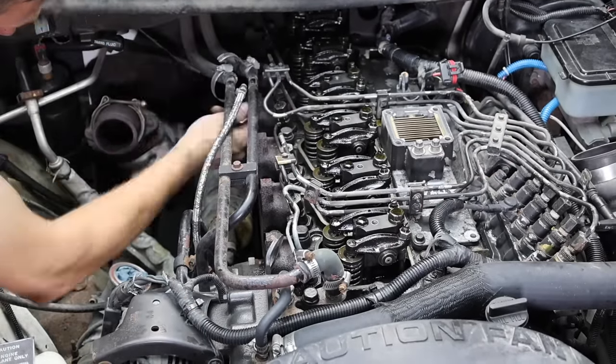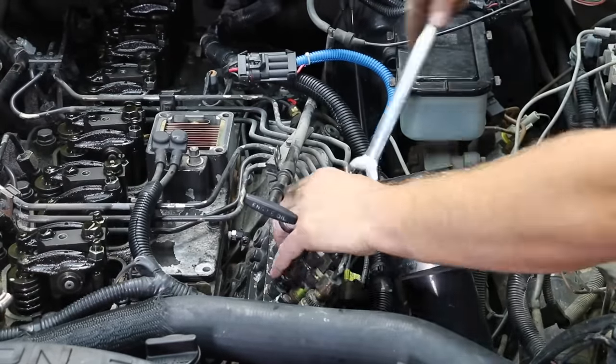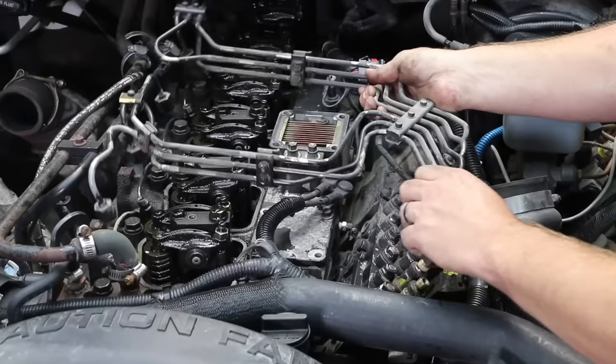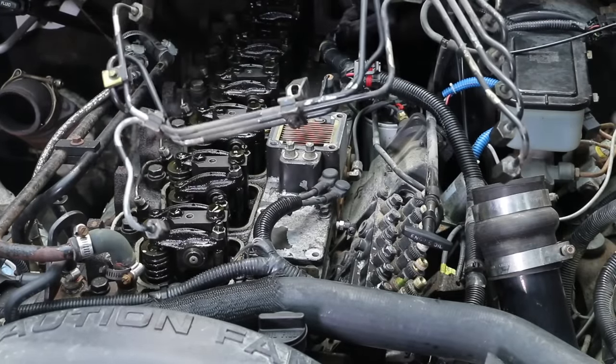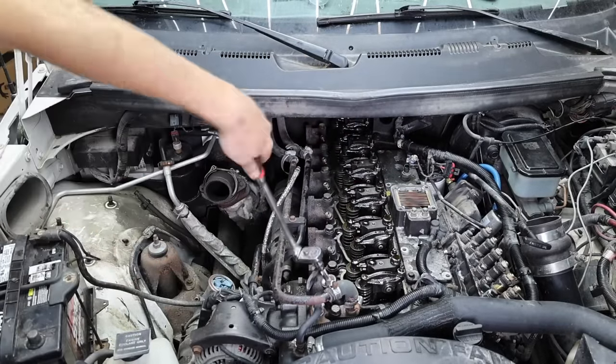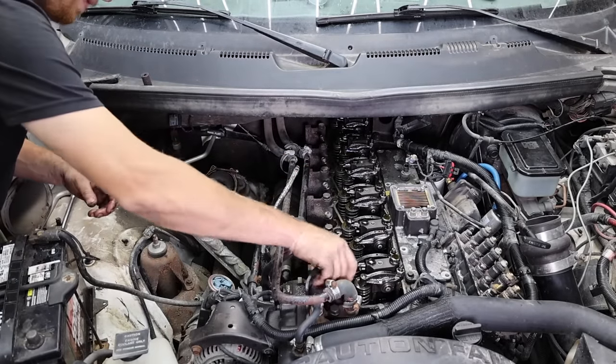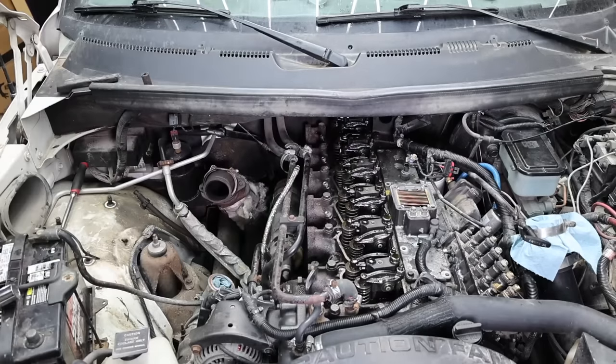The fuel lines are in the way and need to come off. Will highly recommends removing all the fuel lines together or it'll be very difficult to figure out the proper installation pattern. Meyer and Will had the fuel lines off in under 10 minutes. After a few more minutes, each of the fuel injectors is ready to be removed. With the fuel injectors out of the way, it's very simple to figure out if the piston is in top dead center.